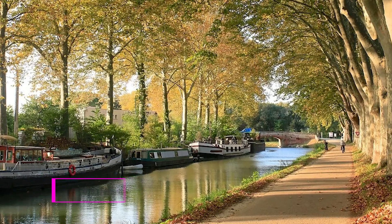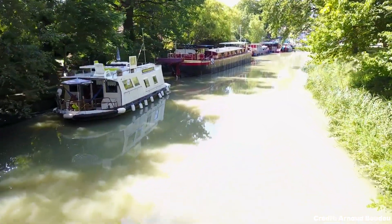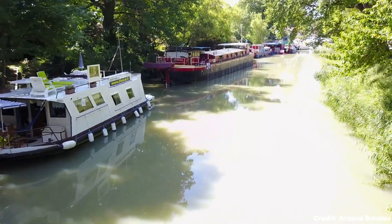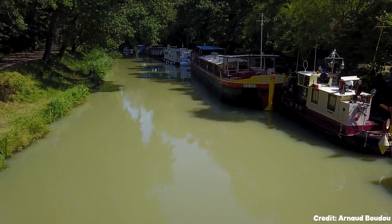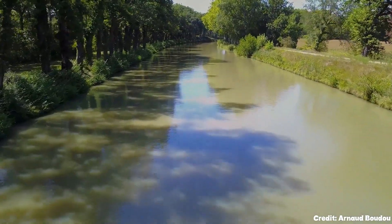At number 6, we have Canal du Midi. This UNESCO site is a marvel of 17th century engineering. It's part of the Canal des Deux Mers that links the Mediterranean with the Atlantic. The canal offers scenic walks and cruises, making it a perfect spot for relaxation.